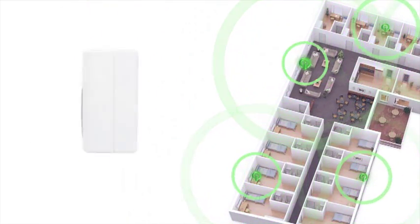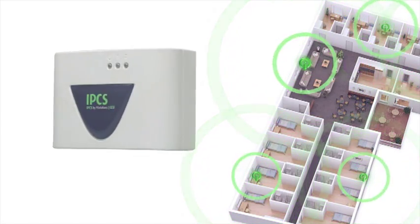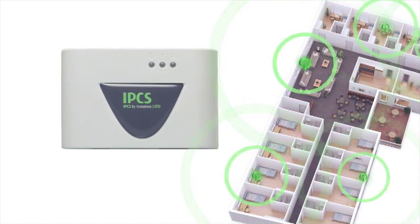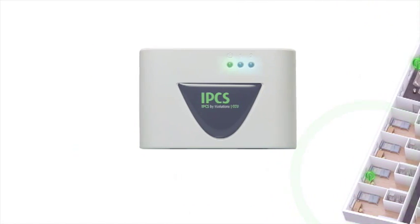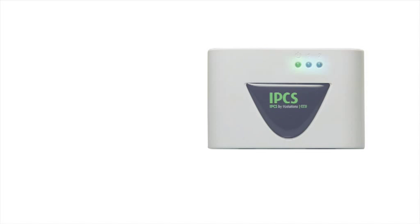Number three is CCU. It's used for connecting the network of nodes via internet to the system server. IPCS can also keep going even during a potential network failure, thanks to CCU.